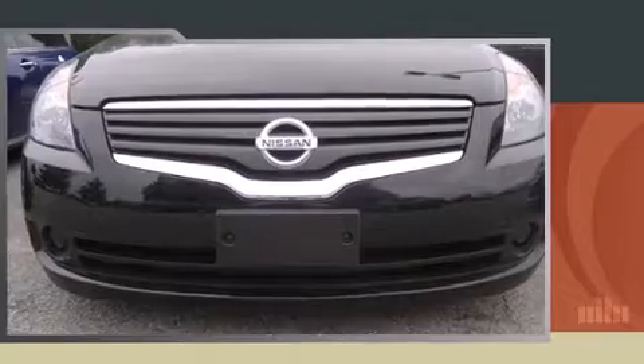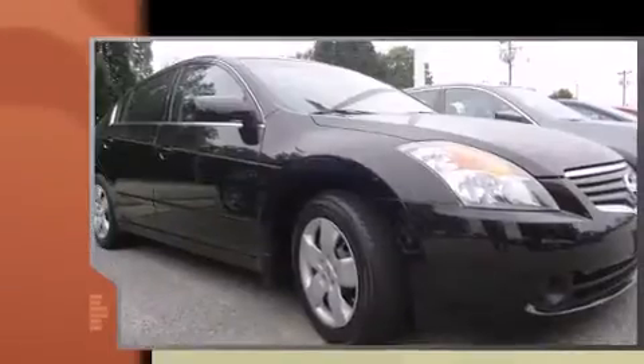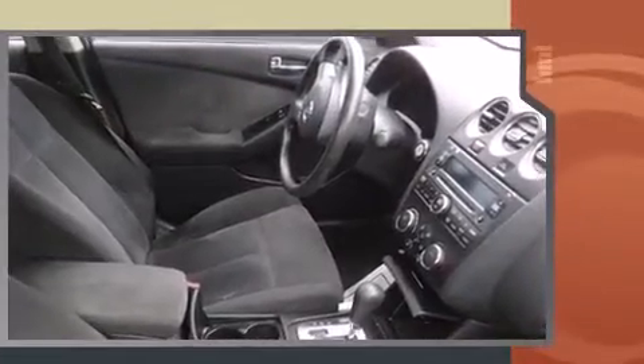Introducing the 2008 Nissan Altima. This four-door, five-passenger sedan is still under 75,000 miles. It features a standard transmission, front-wheel drive, and a 2.5-liter four-cylinder engine.